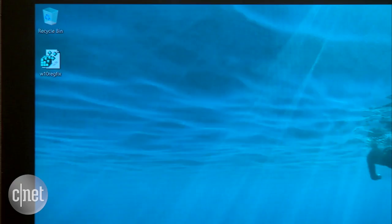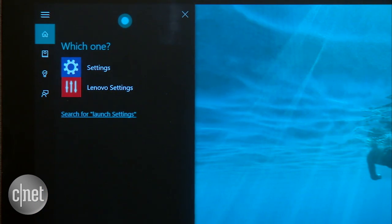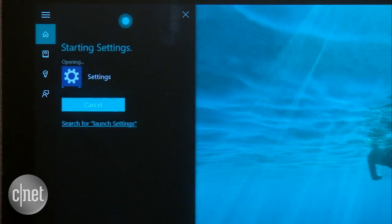You can launch apps and settings by saying 'launch settings.' Cortana asks which one you want — one Settings or two Lenovo Settings. You say 'one,' and she starts the Settings app.